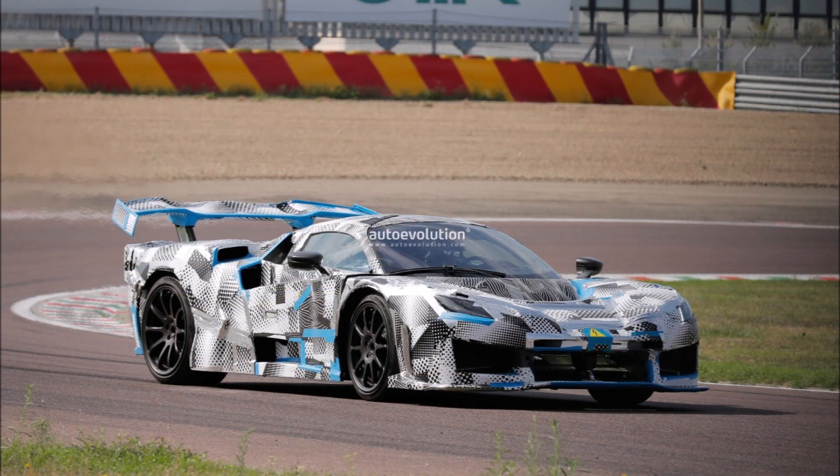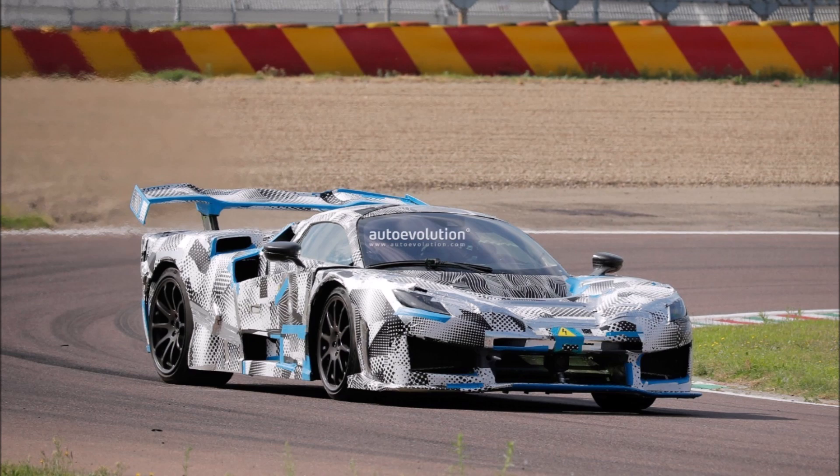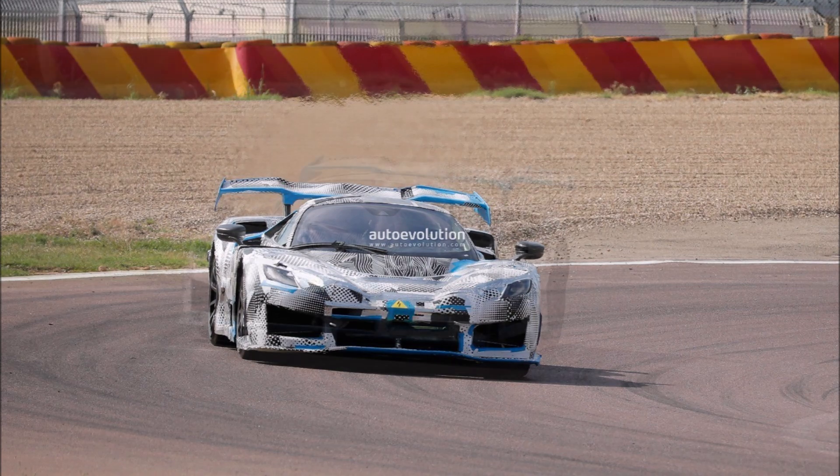The stickers on the prototype indicate Bosch was testing certain hardware, while the yellow triangle with a black lightning bolt logo suggests the LaFerrari replacement will be a hybrid.